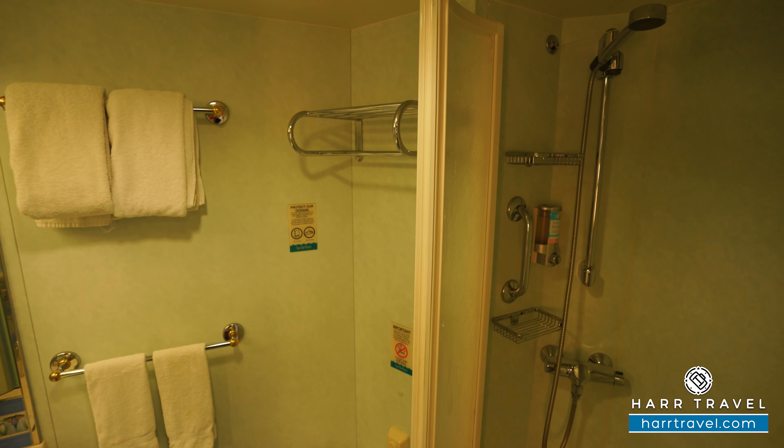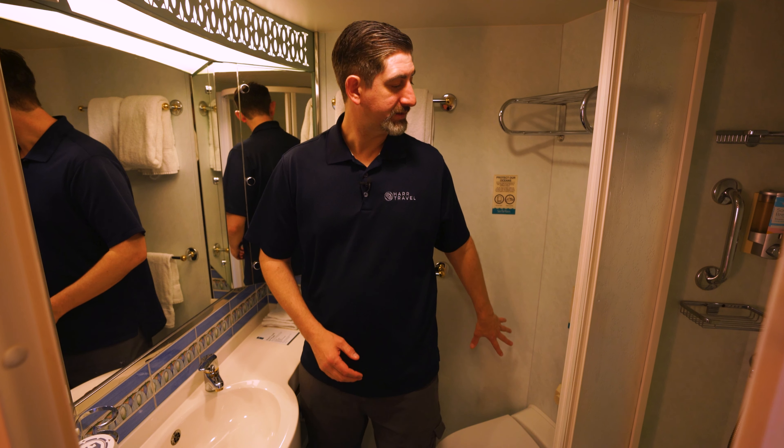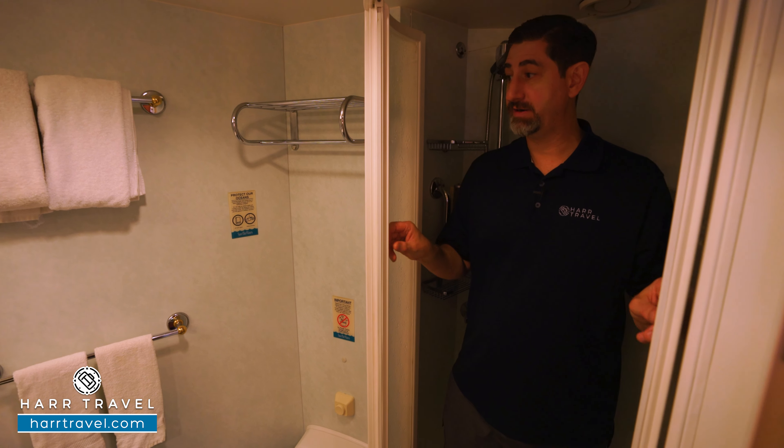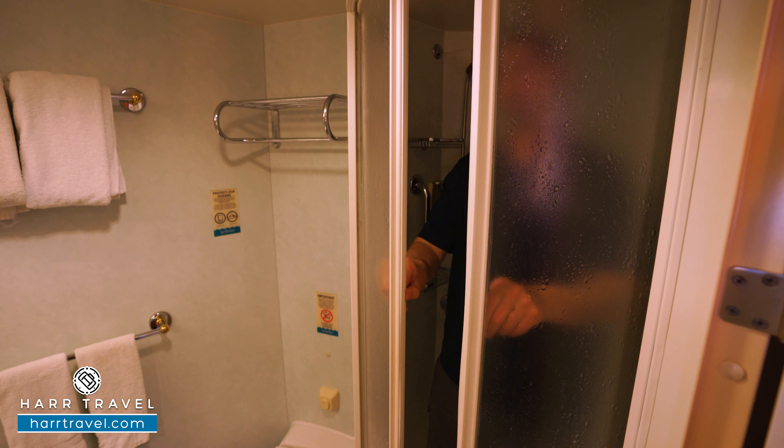When you walk in the door you've got quite a bit of storage right here. You've got hanging storage that goes all the way across, storage up and down with the shelves, and those will pop down for a bit more hanging storage as well.